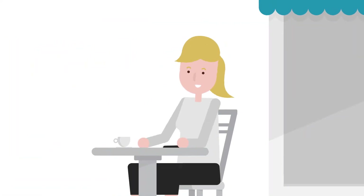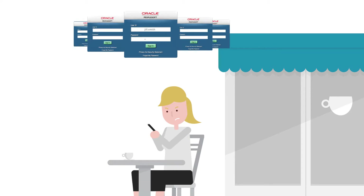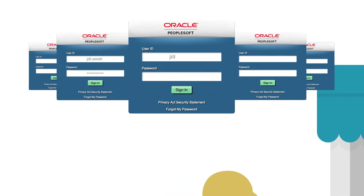When it comes to PeopleSoft, your users' wants are simple. Since they spend their day navigating through multiple applications, they want the login process to be as simple as possible so they can remain as productive as possible.